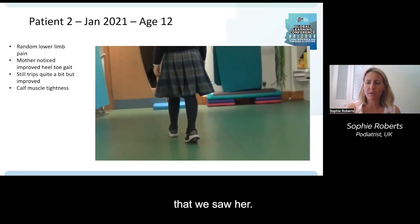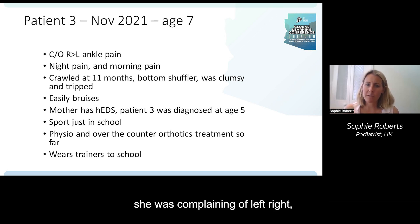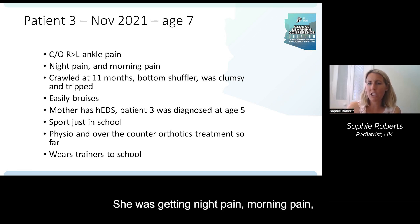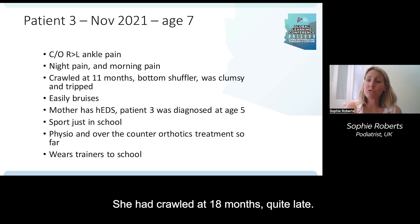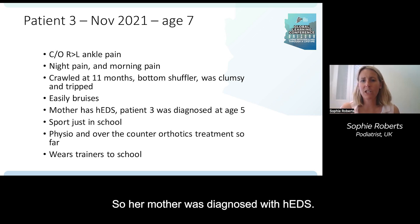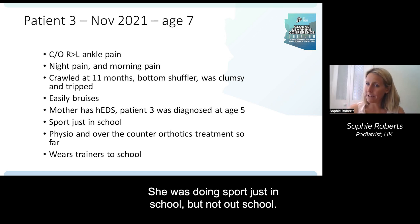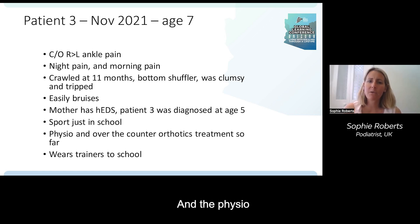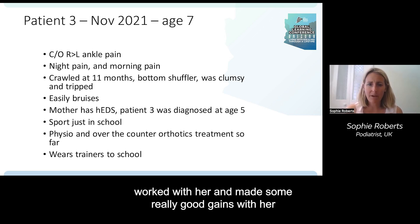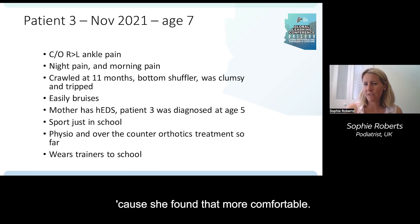That was over quite a long period of time that we saw her. Patient number three — she came to see me at age seven complaining of right and left ankle pain. She was getting night pain and morning pain, so quite symptomatic. She had crawled at 18 months — quite late — was a bottom shuffler, clumsy and tripped easily, and bruised easily. Her mother had been diagnosed with hEDS, so the patient was diagnosed at age five, which is quite young. She was doing sport at school but not outside school. The physio had made good gains and given her over-the-counter orthotics, which had been positive, and she wore trainers to school as she found them more comfortable.